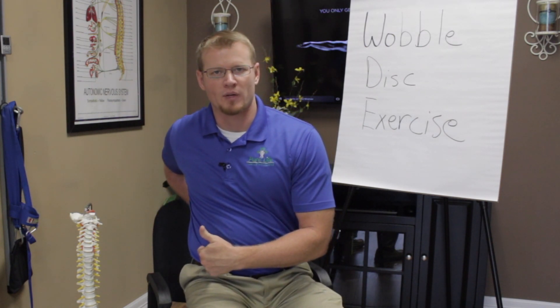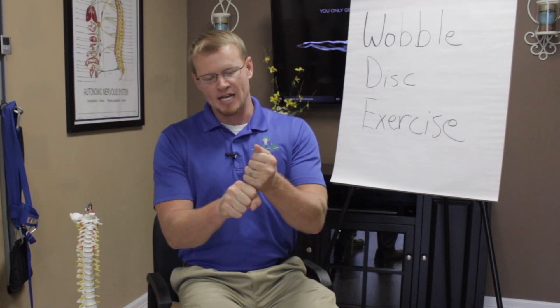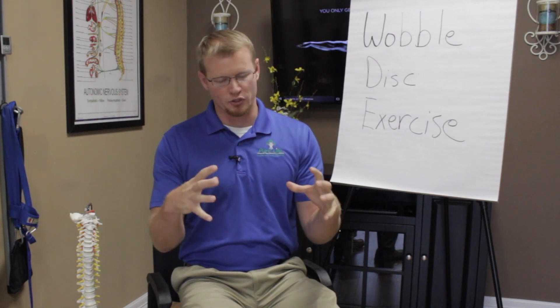L5 S1 — that's the lowest disc in the lowest portion of your spine — is most commonly arthritic or degenerative. The reason is that it sits up against the sacrum and doesn't get as much movement, because your pelvis and sacrum are pretty stable. So that lower disc space doesn't get much movement, especially if you're sitting for long periods, putting pressure on that disc, and not getting that pumping of fluid in and out — called imbibition.